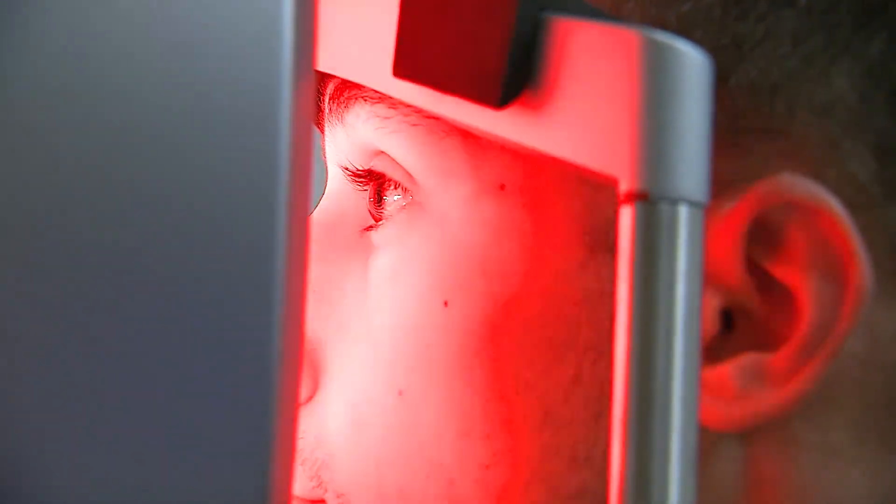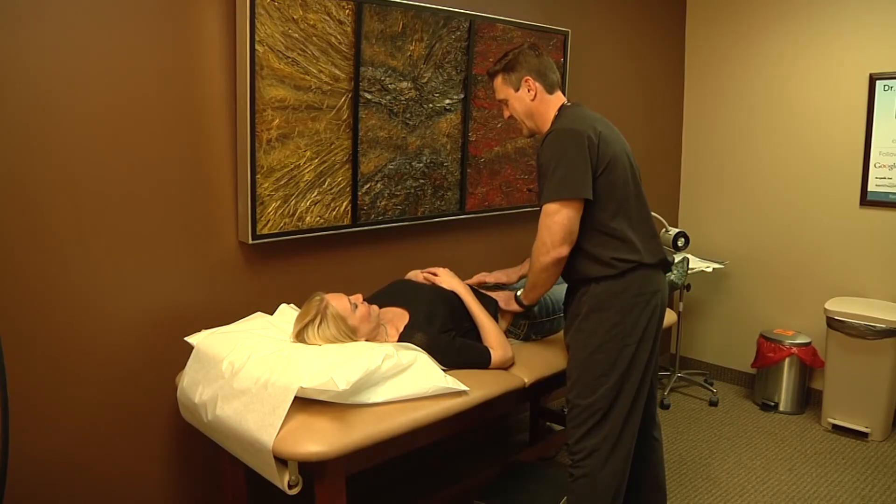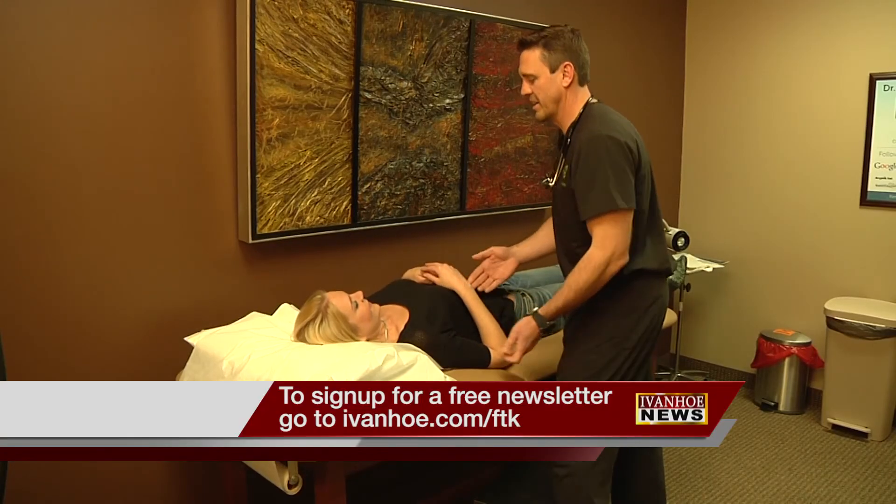The earlier the diagnosis, the quicker you can start treatment to relieve symptoms. I'm Marty Salt reporting.